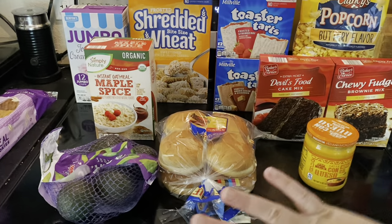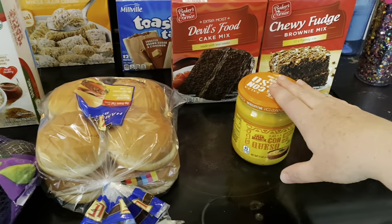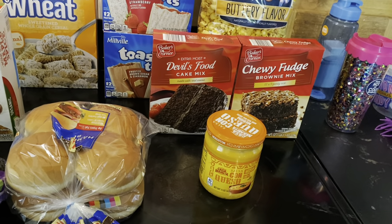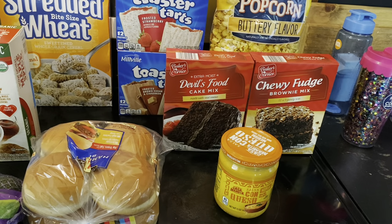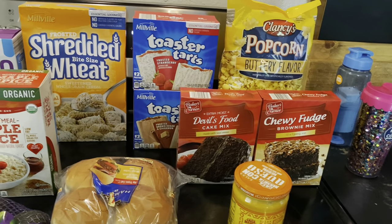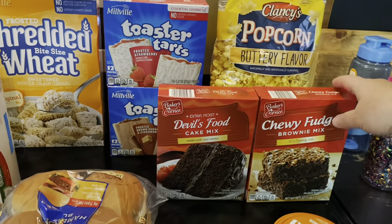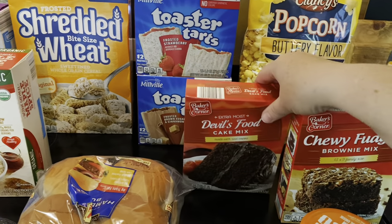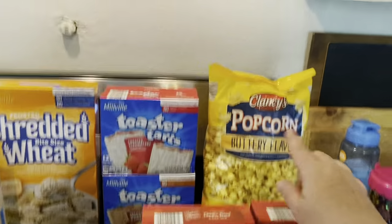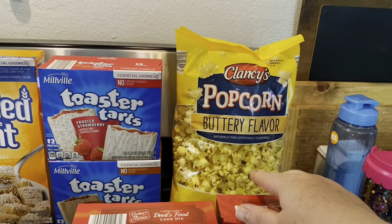Over here in the Aldi section: some hamburger buns for summer grilling, a thing of queso, and a brownie mix and devil's food cake mix because they're less than a dollar. It's one of those things to add to the prepared pantry — in a pinch, if you make some brownies or a chocolate cake, your children don't even notice you're in a pinch. Every prepared pantry, especially if you have children, should have a little bit of fun sprinkled in. For less than two dollars, that is great.